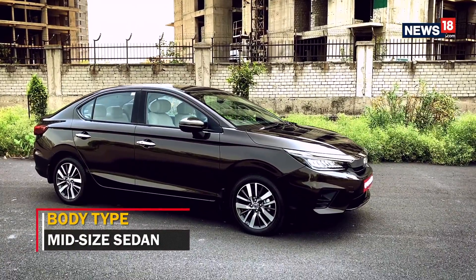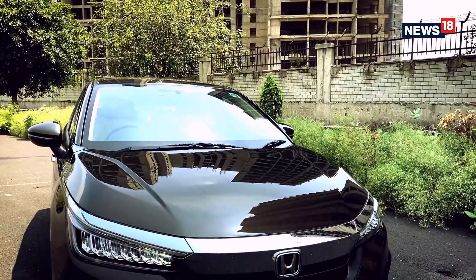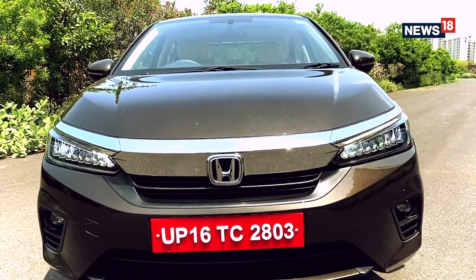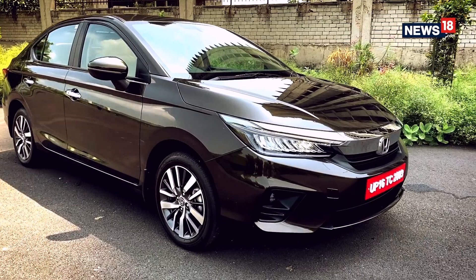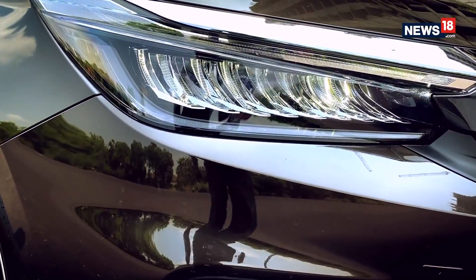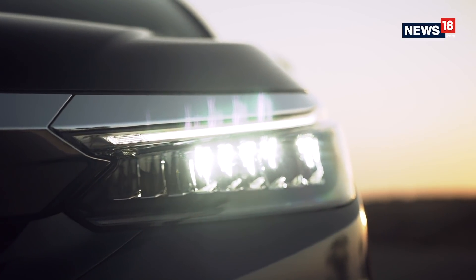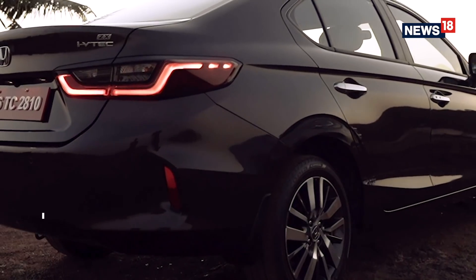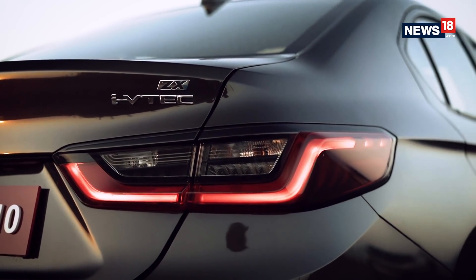The biggest USP of the new City is the fact that the design changes are subtle yet elevate the overall profile. Up front is the new trademark Honda design language, featuring a large thick chrome grille called the solid wing face, giving it an Accord-inspired look. The highlight is the beautifully crafted LED headlamps with 9 LED arrays that make the face look aggressive yet attractive. The sides now get sharper lines, and at the rear are large wraparound taillights that make the City look posh even from behind.